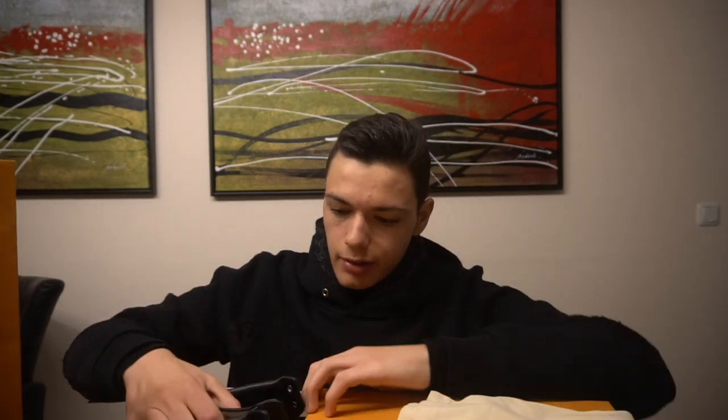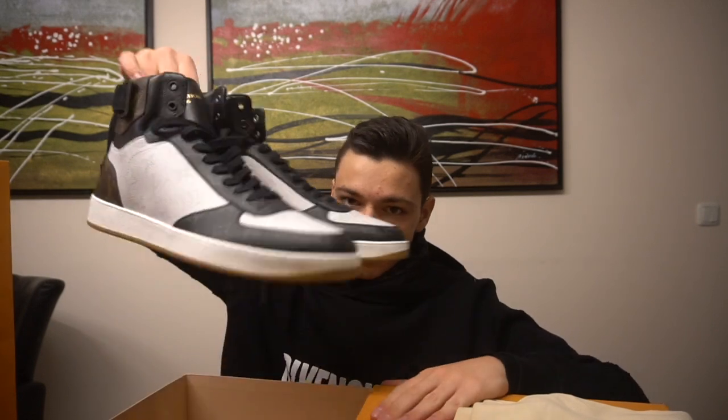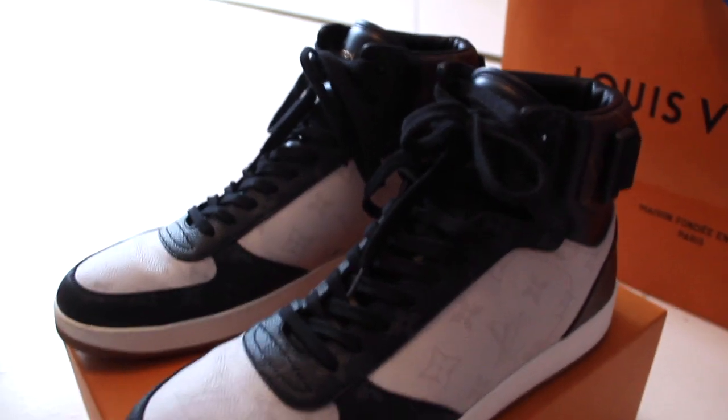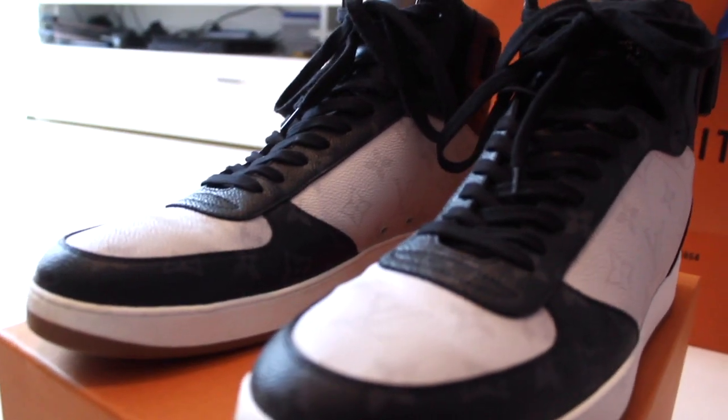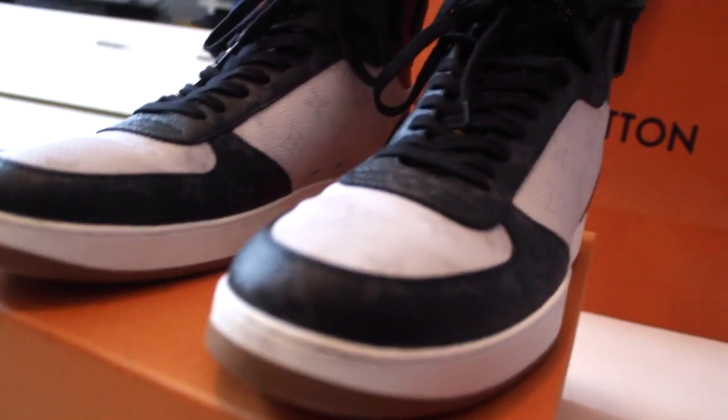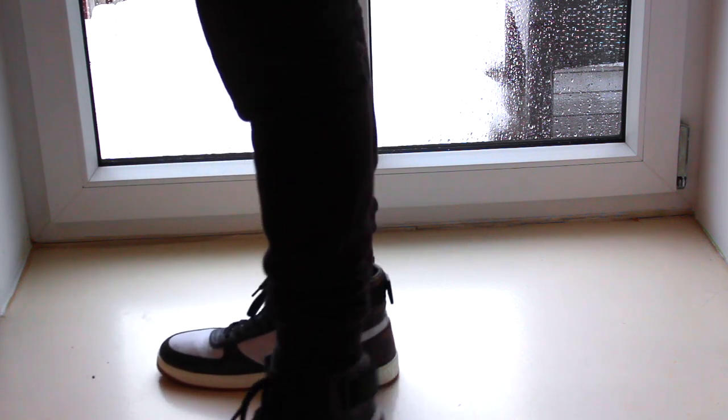I really like it — it's really, really nice. And here are the shoes one more time. Guys, I hope you liked the video! If you did, be sure to leave a like, thank you for watching, and see you in my next video — bye!